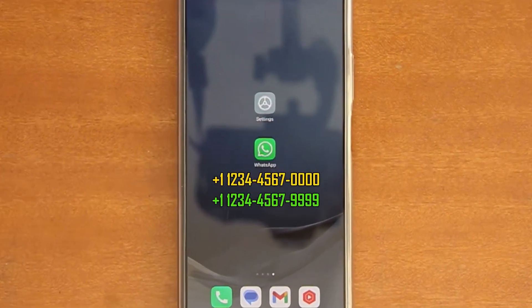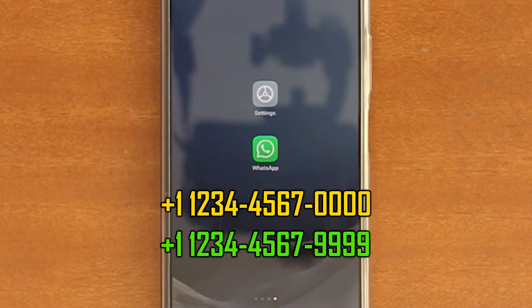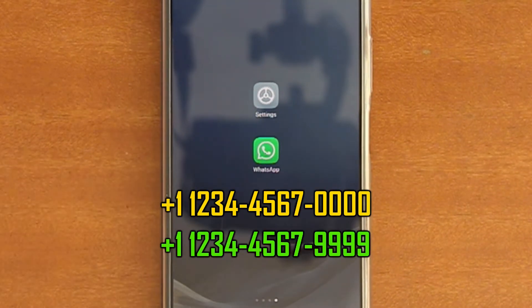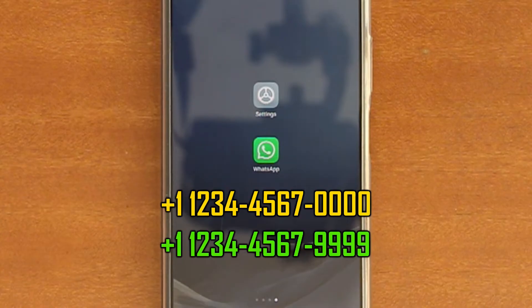Hi everyone. If you have two WhatsApp numbers and are still using dual apps on Android, or even two phones to have them both logged in at the same time, then you can say goodbye to those methods. With the multiple accounts support in the latest version of WhatsApp, you can now have two WhatsApp numbers logged in at the same time on a single app and phone.